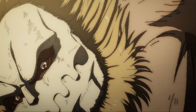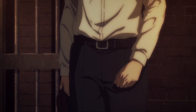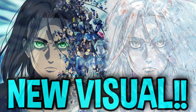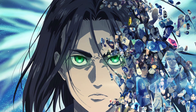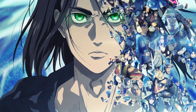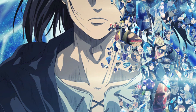Hey guys, welcome back to another brand new Attack on Titan video — and yes, we have new stuff! Here we have the new key visual of Attack on Titan the Final Season Part 2, and yes, this is the HD, high quality version of it. It looks extremely well done — look at that detail, it's amazing.